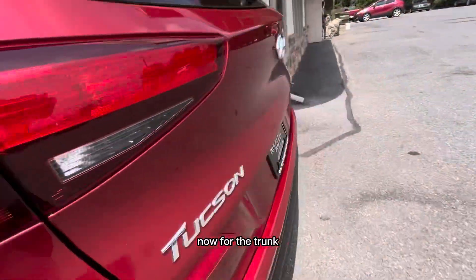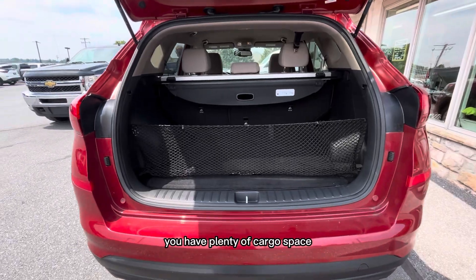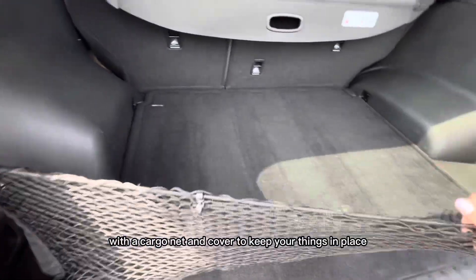Now for the trunk — you have plenty of cargo space with a cargo net and cover to keep your things in place.